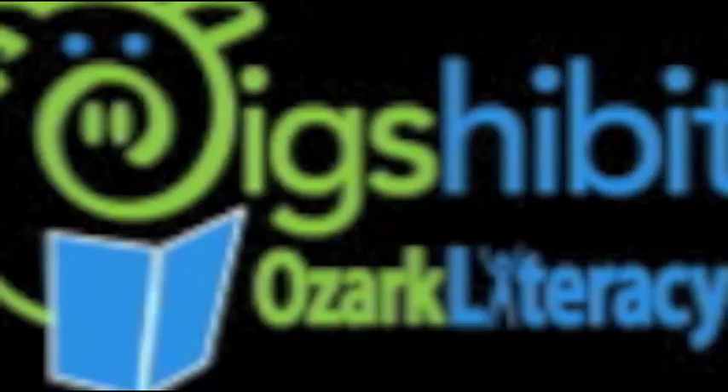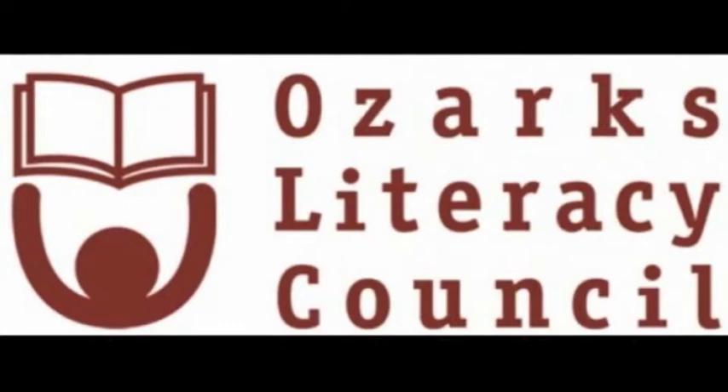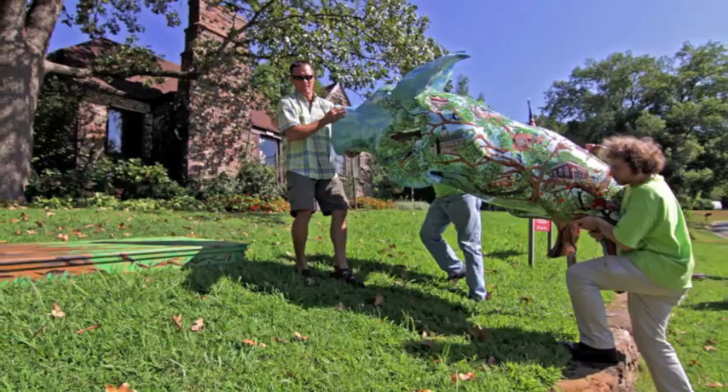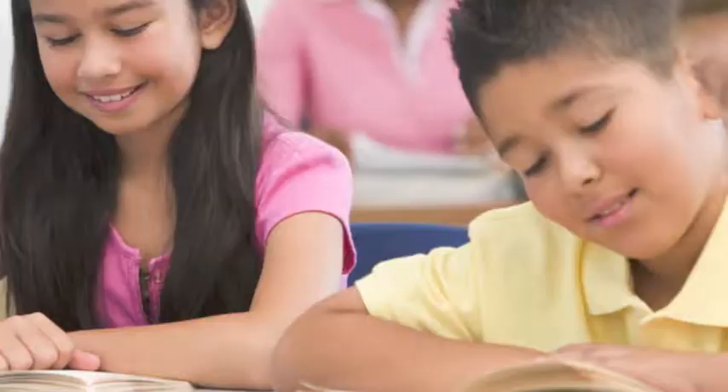This piece is one of the 25 pig sculptures around Fayetteville in this movement. Pig Subition was started in 2012 and supports Ozark Literacy Council, which is the largest literacy council in the state. Each pig around Fayetteville is painted by local artists through sponsorships by community members and corporations.